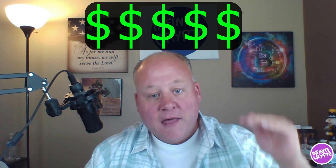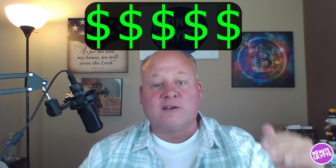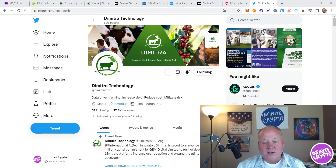Today we're going to be talking about a token called Dimitra — Dimitra.io. We're going to check them out, show you some websites and give you some stuff to look at. Stick around because they've been nice enough to donate some tokens to the channel, and we are going to be doing an amazing giveaway towards the end of this video that could potentially be worth thousands — if not tens of thousands — of dollars to you just for watching.